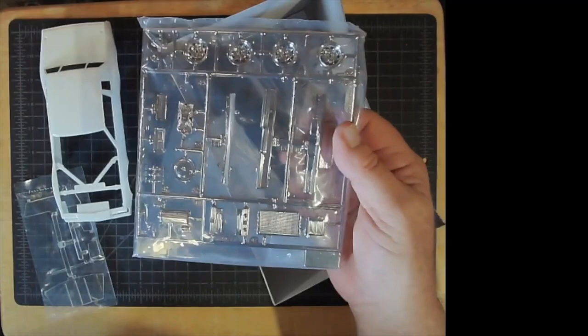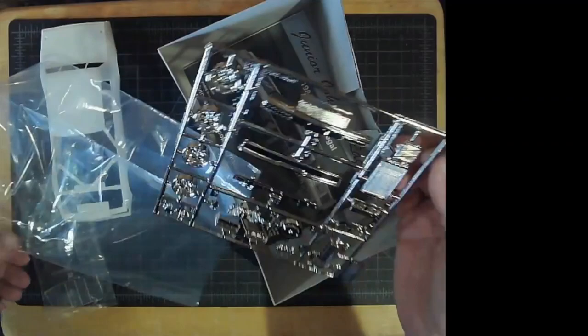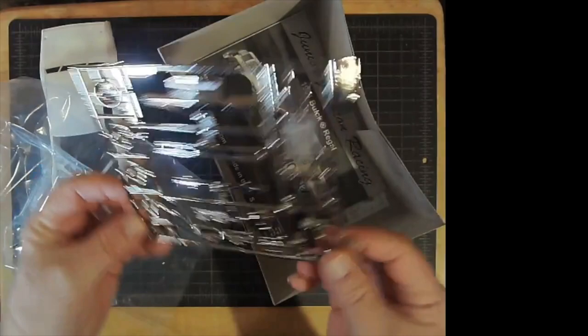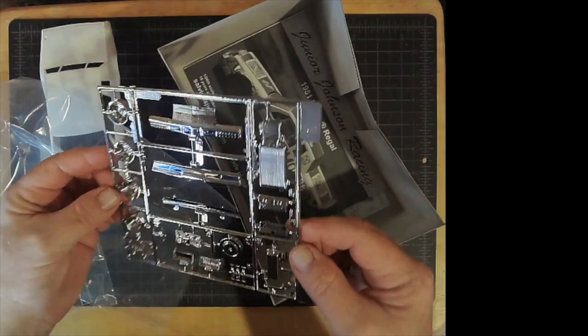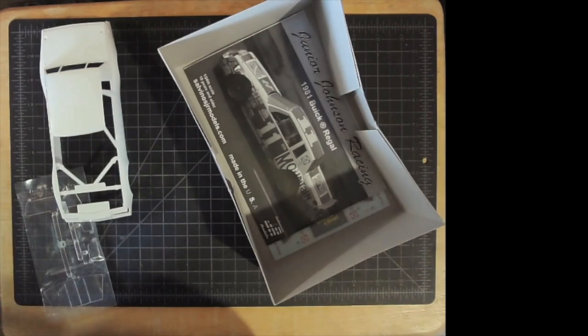For those of you who are not aware of Salvino's JR Models and what we do on our chrome — our chrome is loved and hated — but our chrome is real chrome. If I had a magnet within reach, I could actually pick up the magnet with this. It is real metal chrome, like you'd have on your bumper in your car. Do not try to strip it off the plastic. You will not be able to, and even if you could, it's ABS plastic and it doesn't glue well. So leave it alone and use it.